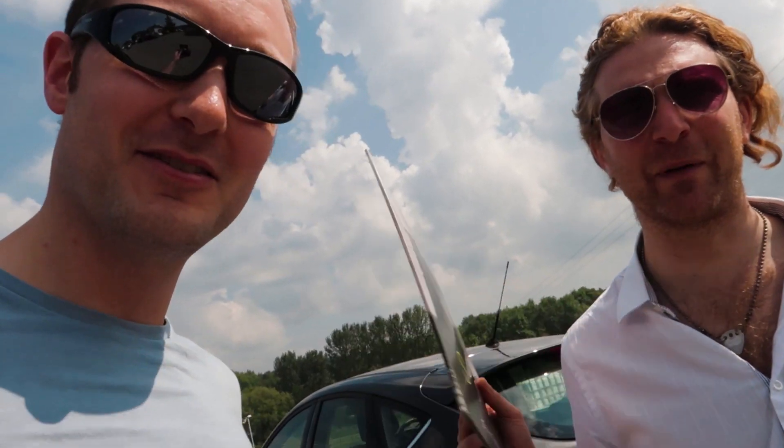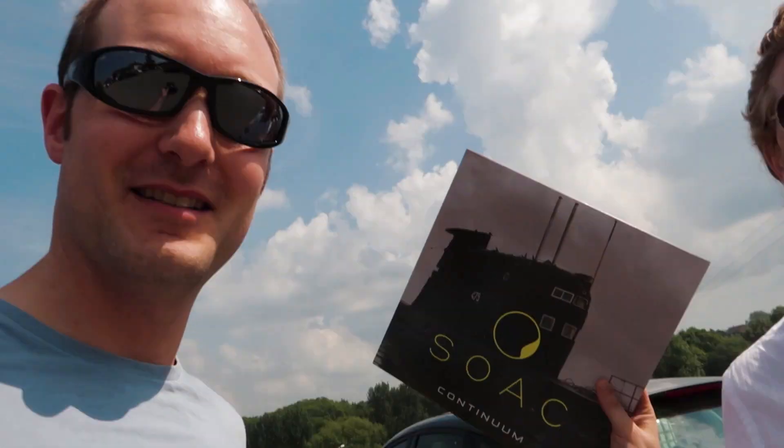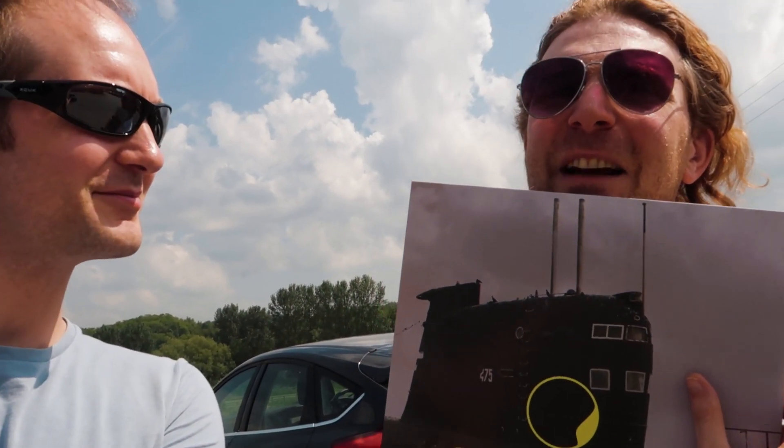How do you reckon rehearsal went today mate? Yeah it's good. And what have you got there? This is the promo copy of our new album Continuum. These are the promo copies that we'll be sending out shortly to people that were lucky enough to ask for one. Cool, so let's go grab a pint mate.